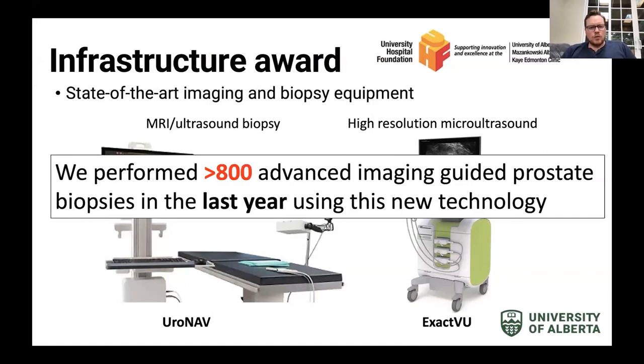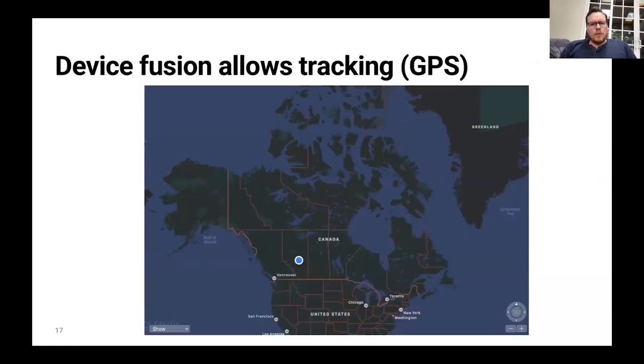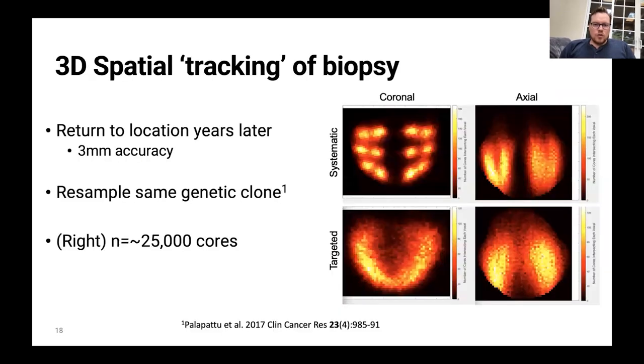We've now done over 800 of these biopsies over the last year using this technology. Another thing MRI fusion technology allows is tracking, which is very much similar to GPS. The 3D spatial coordinates of each biopsy core are saved so that we are able to go back subsequently and biopsy from a similar area — returning to the same location year after year within three millimeters of accuracy. This lets us resample the same genetic clone of prostate cancer.